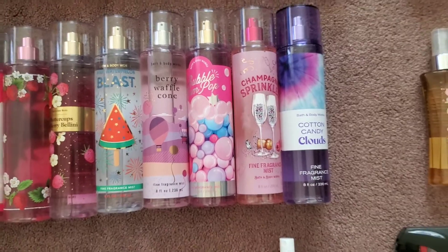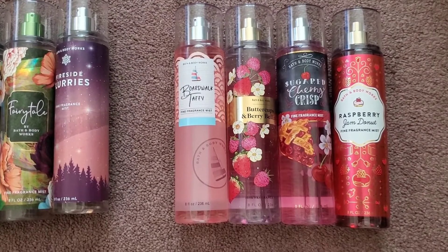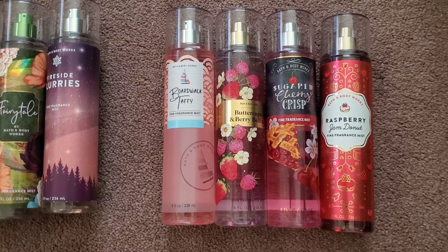Moving over to my backup section — these are the scents that I really like. I have boardwalk taffy, which is a backup of cotton candy clouds, buttercups and berry bellini, sugar cherry crisp, and raspberry jam donut.